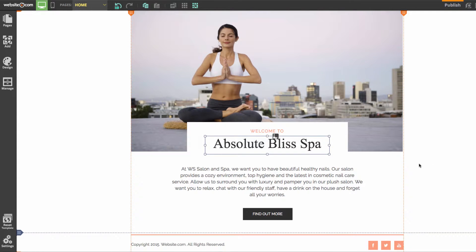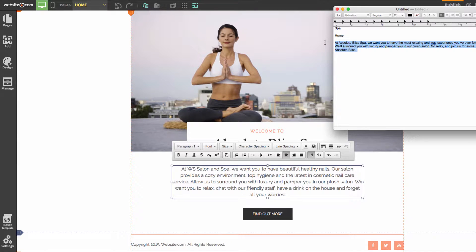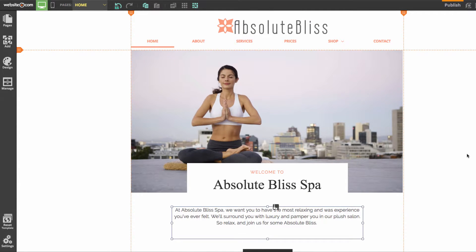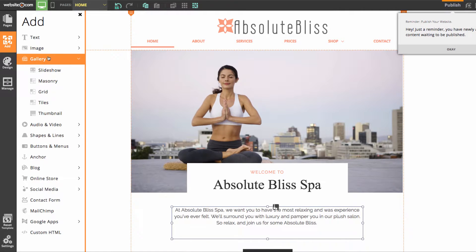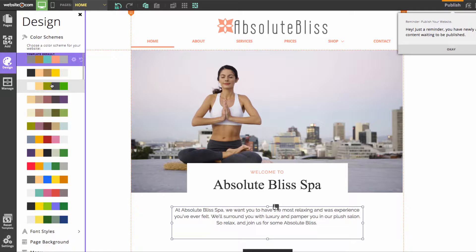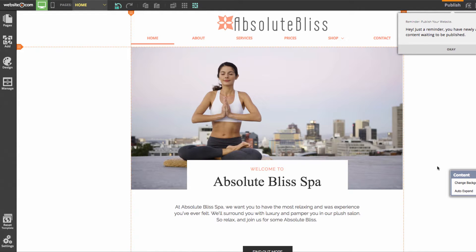I can also add my own content by copying and pasting text from an external document. I'll click on existing text, choose Edit Text, then open my external document and paste in the content. In the sidebar you can also explore the Add section to add various elements to your page, and the Design section where the Color Schemes panel lets you choose different color schemes and see those changes reflected live on the site. For now I'll keep the template default scheme.